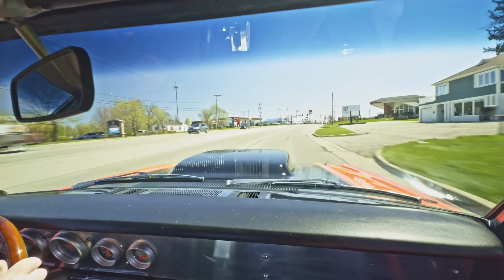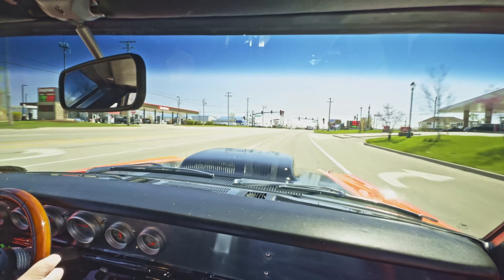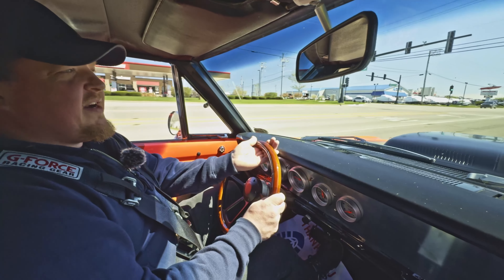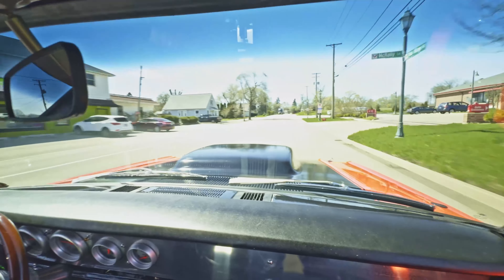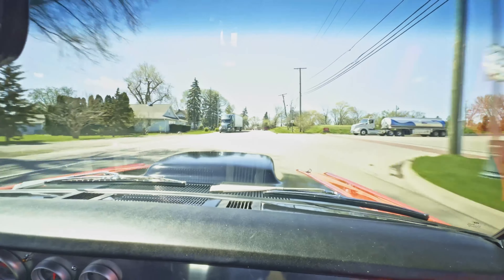The tires out back I think are 30 by 18 by 20 — just monstrous tires. No power steering, just be aware of that. A whole bunch of custom stuff going on here including the column. Again, no wheel rub through that turn, so we're doing pretty good here.